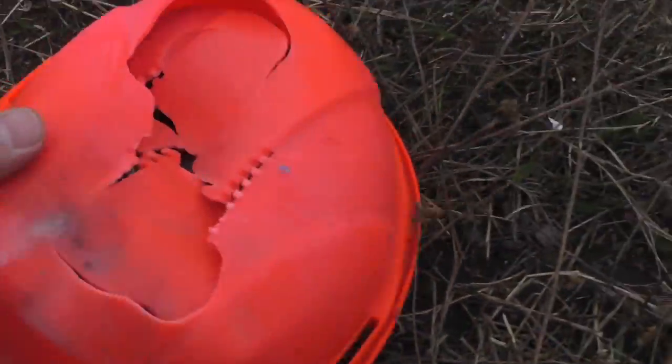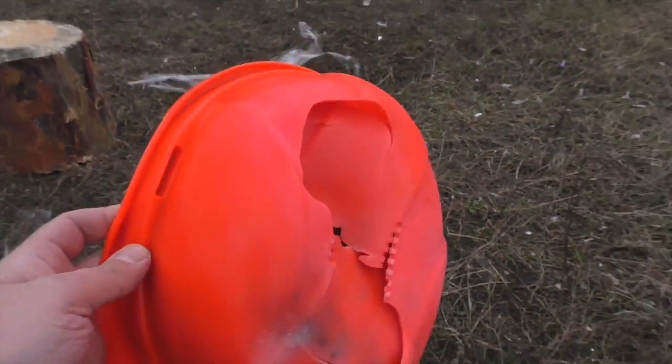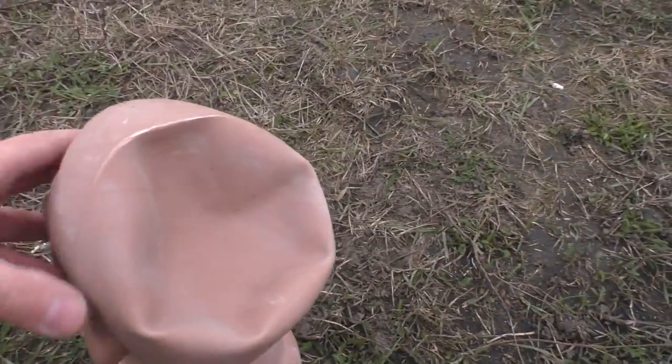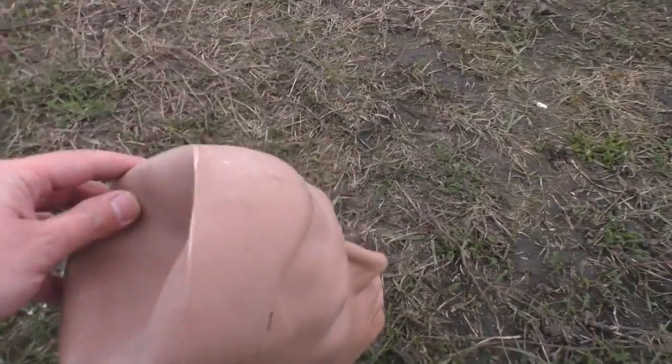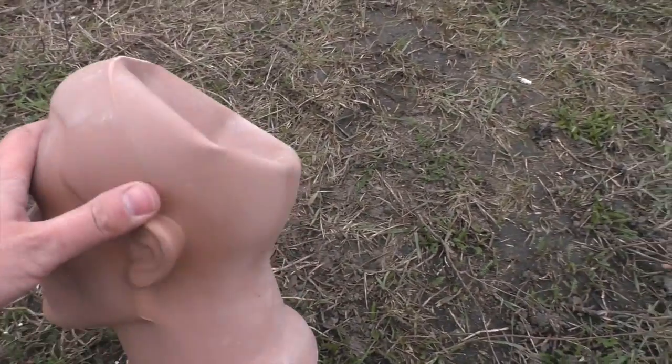Holy helmet! How's Johnny? Well, that proves again that a construction helmet is only for falling bricks.